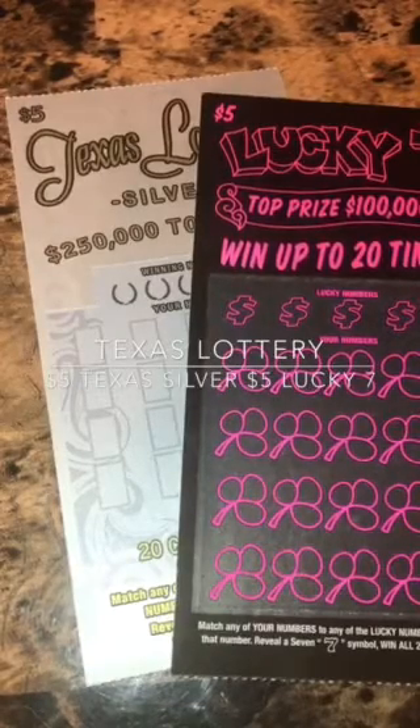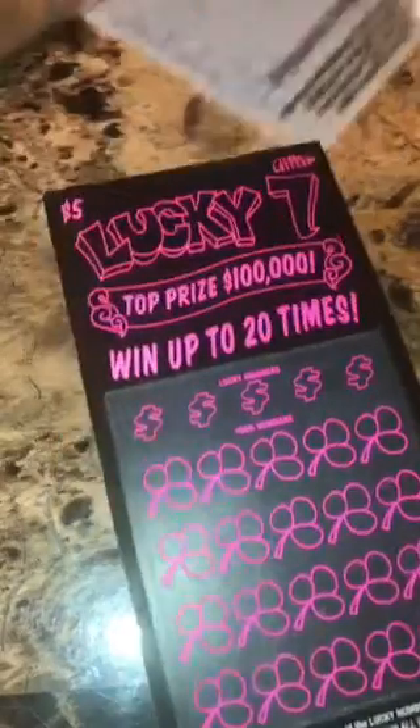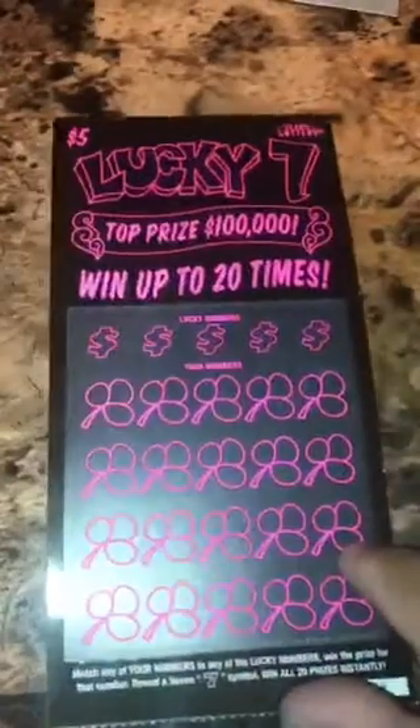What's going on YouTube, good Sunday morning! We have two scratch tickets: one Texas Lottery Silver and one Lucky Seven. We just started with the Lucky Seven — we're looking to match our numbers to the winning numbers.